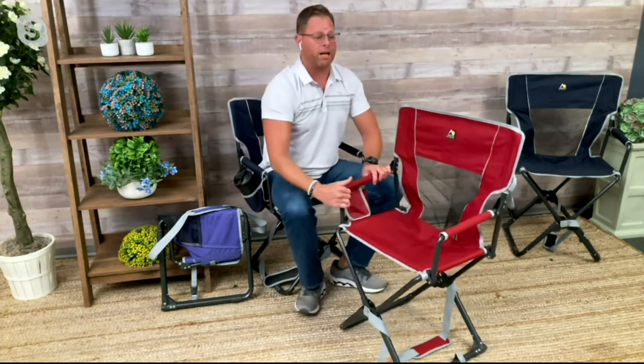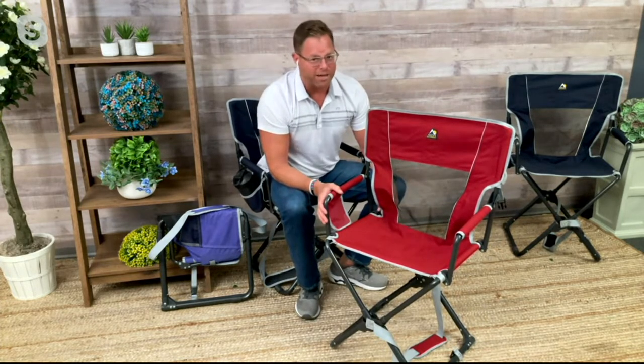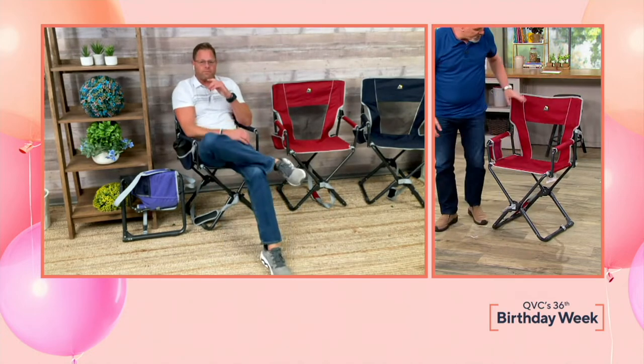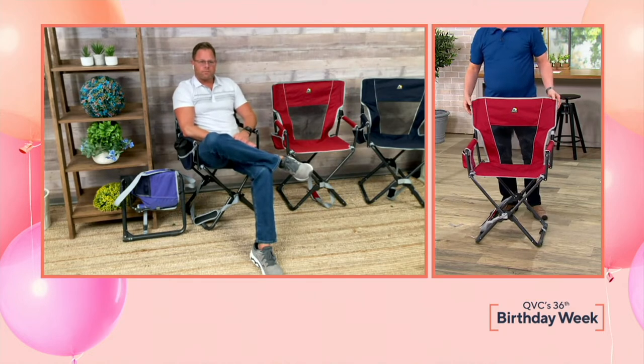There's no pinch points. We have the mesh back on those hot summer days — it's not going to be as sweaty on your back. It folds up and it's only nine pounds, but holds 300. The engineering is absolutely beautiful. I'm not kidding when I say it will be the most comfortable outdoor chair you've got.